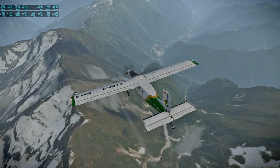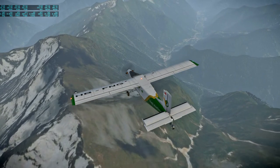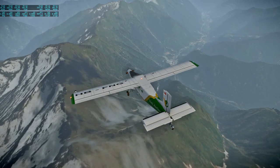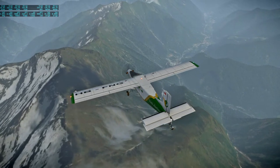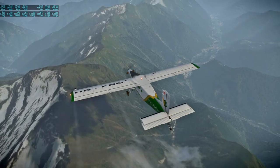Nice little valley here. It's along a highway called SP-299.